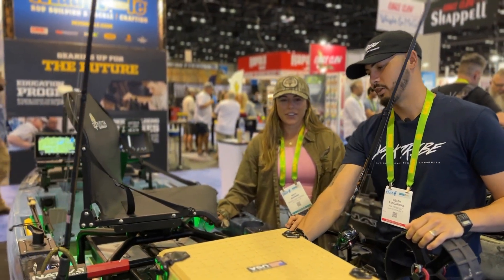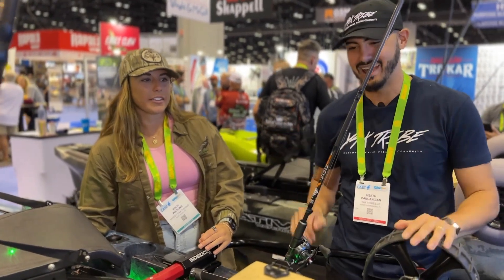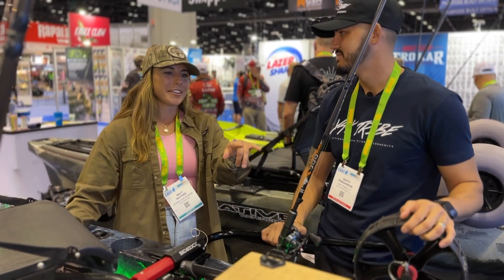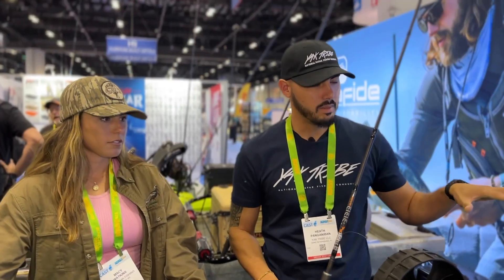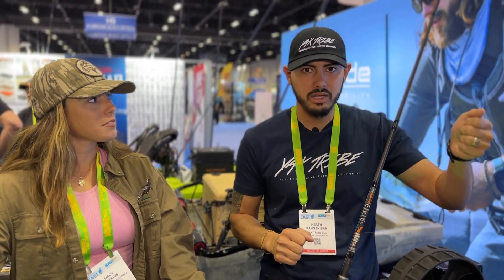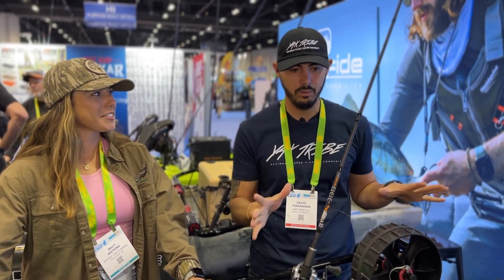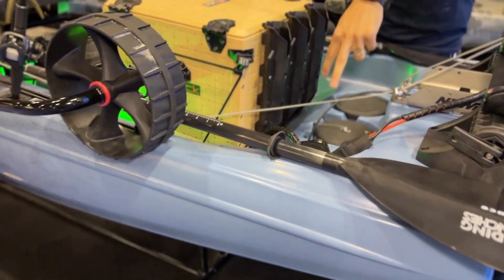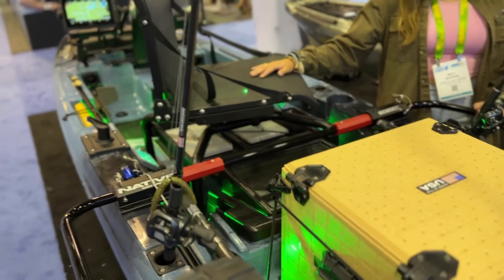This setup is for the hardcore angler who does it for a living or just wants every accessory. You can totally simplify your kayak with Native and put into it as much as you'd like. The dual power poles — some people ask why two — is so you won't spin. With one pole you'll go in a circle, whereas two keeps you in the spot. One pole would replace an anchor trolley, but depending on wind, tides, and current you need two. One thing worth pointing out is how clean all the electrical installs are — you can run all your cords through the boat without getting tangled.